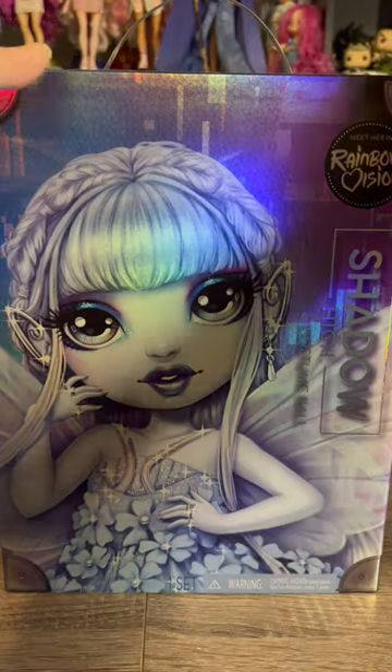After an embarrassing amount of looking, I finally found Eliza McPhee from the Shadow High costume ball line. I'm so beyond excited about this doll. Let's go ahead and see what she comes with.